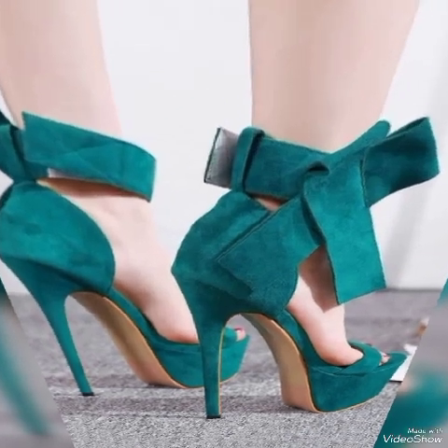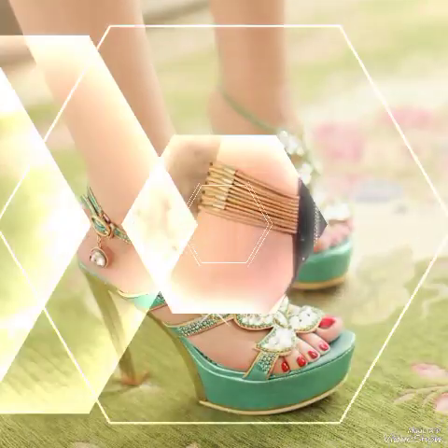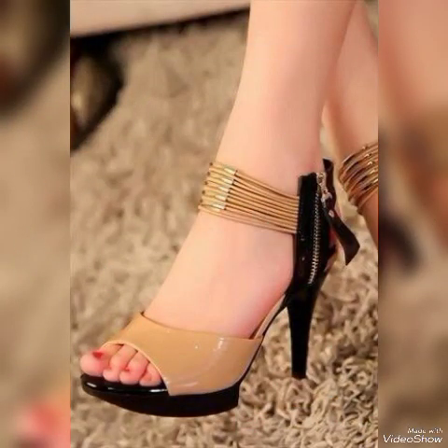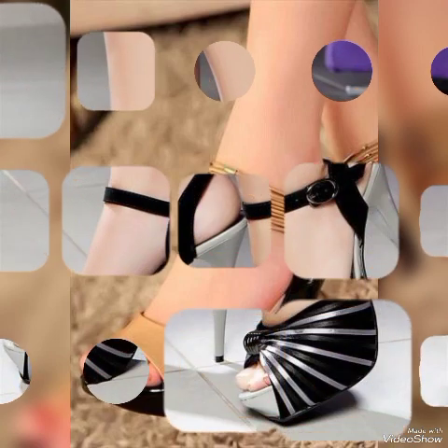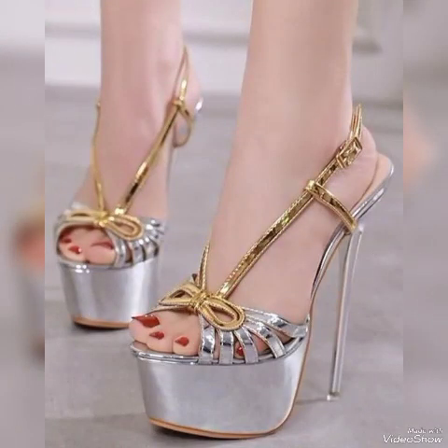Hello friends, how are you? I hope you all are fine and doing well and enjoying the best condition of health. Welcome back to my YouTube channel. Today in this video I talk about different colors and different designs of beautiful high heel sandals with different lengths for the ladies.